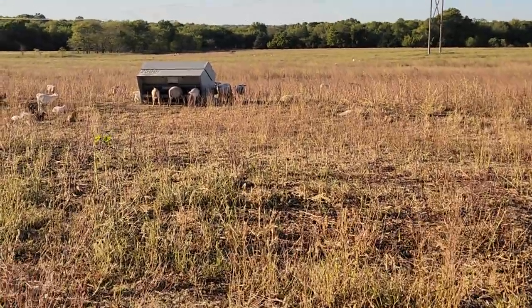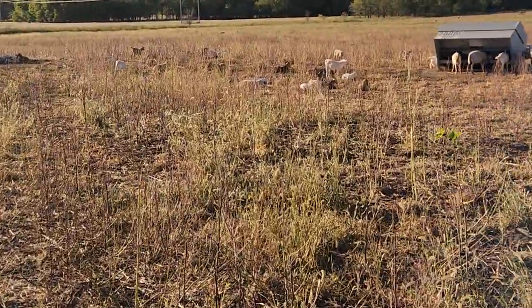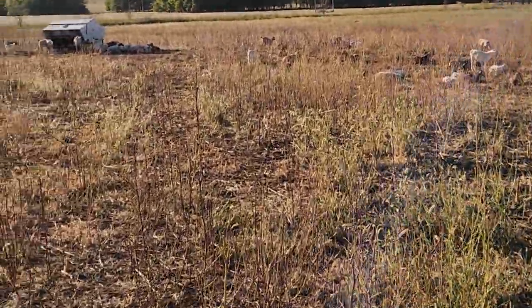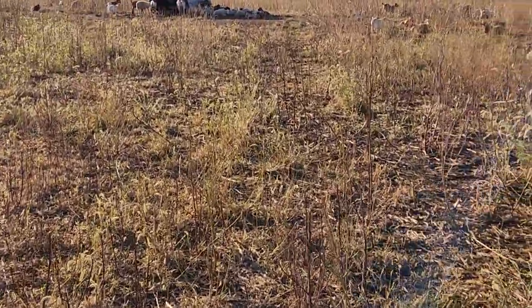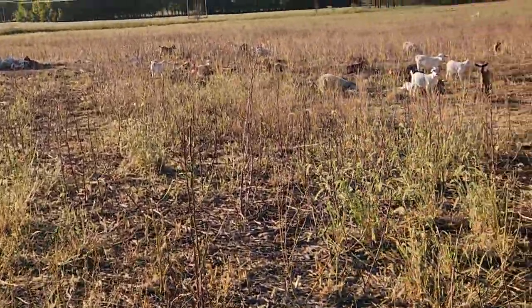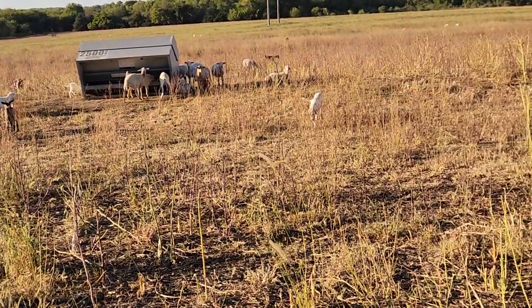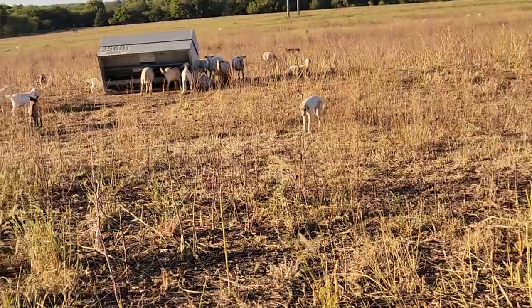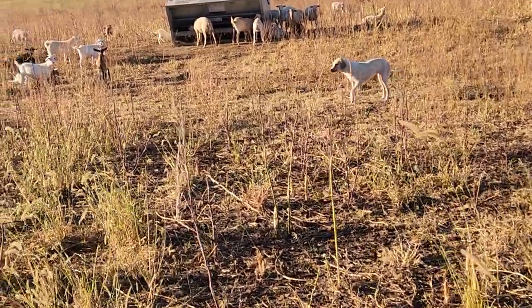Hey guys, Greg Christensen of the Grandview Livetalk here. It's here, like most of us, just about everywhere — unless it's Florida — it's really, really dry right now. We haven't had much rain in two or three months, a little here and there, but not very much.